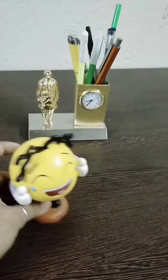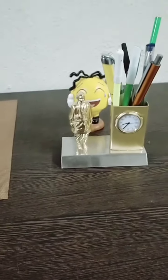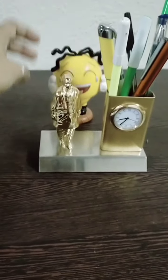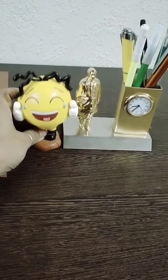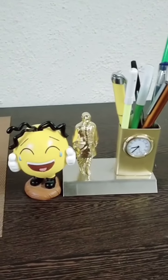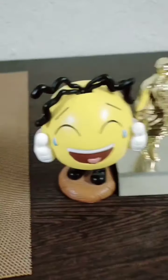Now I am keeping the smiley behind — it has gone behind the pen stand. So it is behind the pen stand. Near — it has come near again. So children, did you enjoy today playing with the smiley?